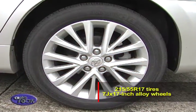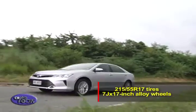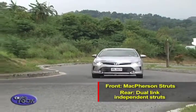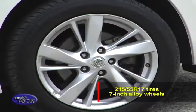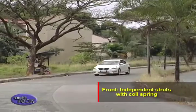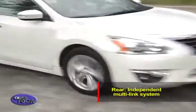The Camry rolls on 215/55 R17 tires wrapped around 7J 17-inch alloy wheels. Its suspension features MacPherson struts with stabilizer in front and dual-link independent strut with stabilizer in the back. The Altima comes with 215/55 R17 tires wrapped around 17-inch alloy wheels, with independent struts with coil spring in front and an independent multi-link system in the rear.